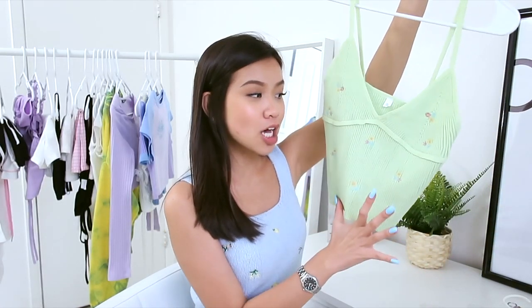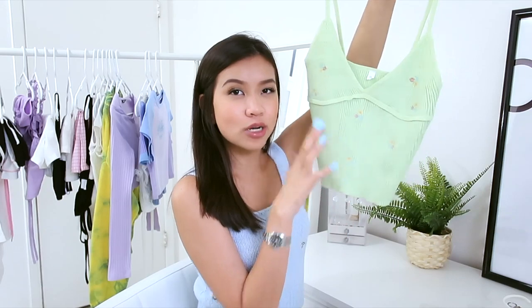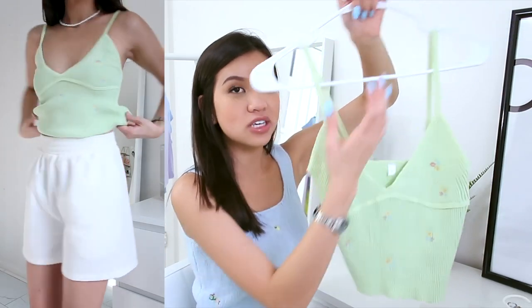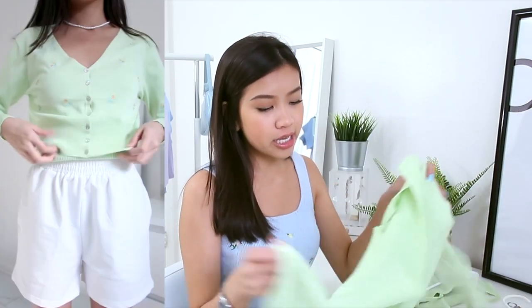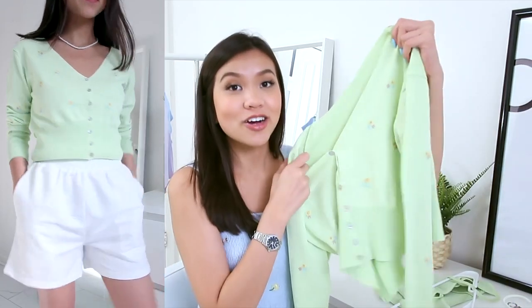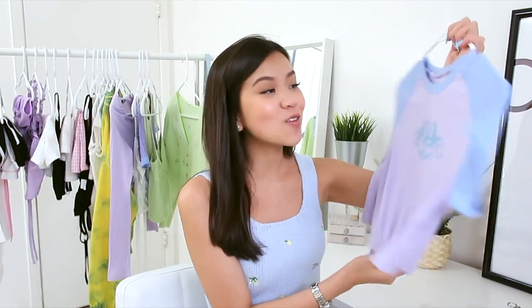The next item is this mint green pastel ribbed tank top. It's super stretchy and has the same tiny flower embroidery print. The downside is it's a bit too loose on me — the strap isn't adjustable so it keeps falling off my shoulder, and it has a really deep V-cut that doesn't look flattering on me. I also picked up the matching cardigan, sold separately. The cardigan fits me so well and has the same flower prints. I'd give the tank top about five out of ten.